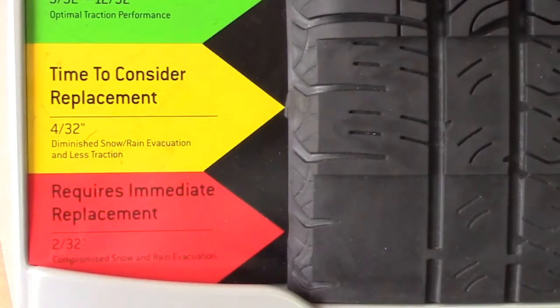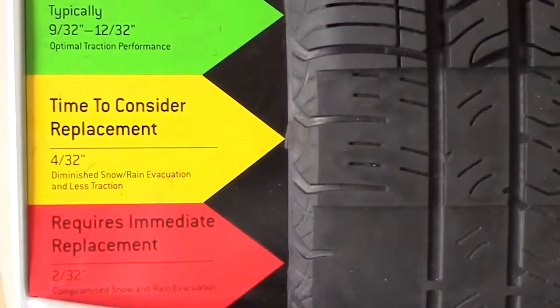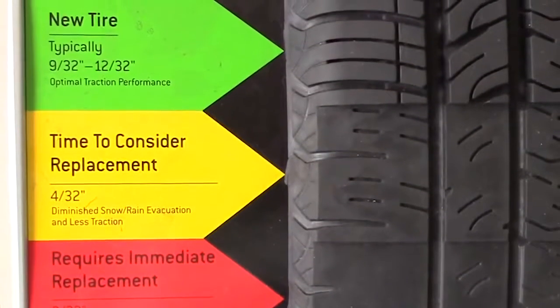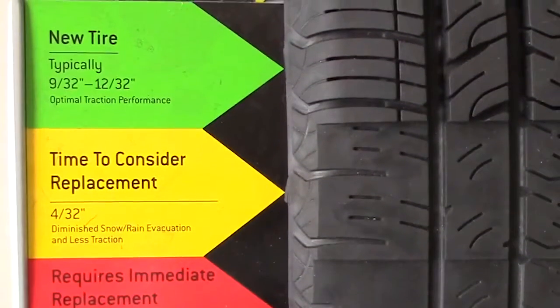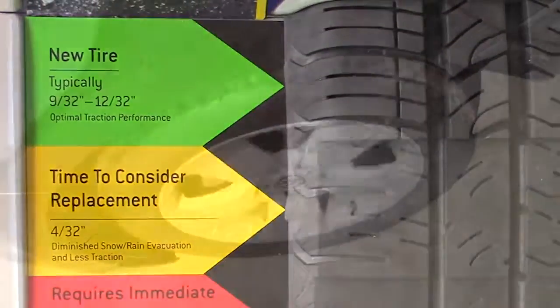Tire tread is the rubber around the circumference of the tire that makes contact with the road. When the tire cannot grip the road, it could lead to the driver losing control of the vehicle. When new, an all-season passenger tire usually has a depth between 9/32 and 11/32 of an inch. After use, the tire tread will gradually become shallower.